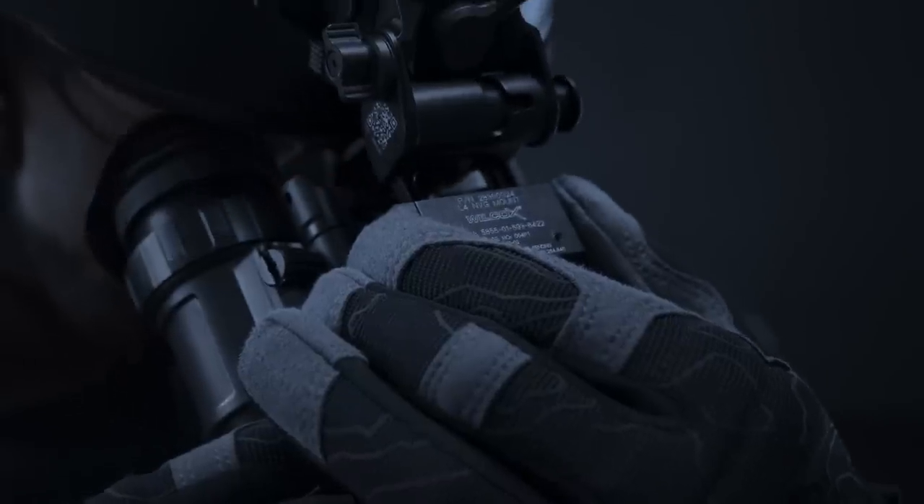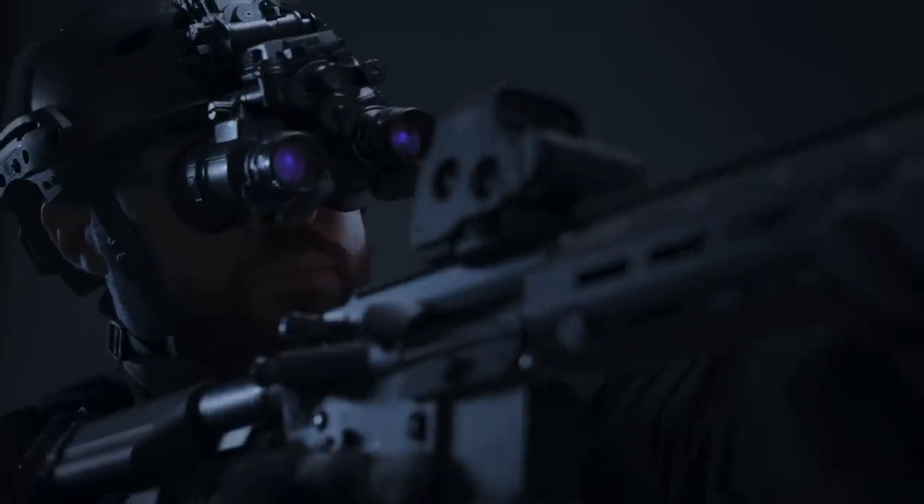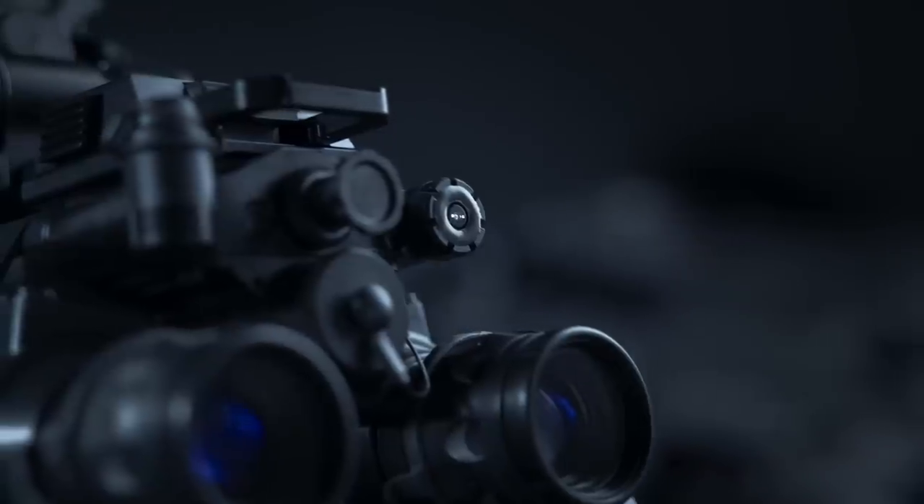Included with the goggle is the Wilcox G24 helmet mount, providing one of the best and most reliable mounting interfaces. An integrated IR LED can be actuated for close illumination or signaling. Internal LED indicators tell the user when the IR LED is on, as well as the battery status.